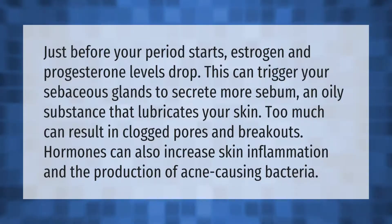Just before your period starts, estrogen and progesterone levels drop. This can trigger your sebaceous glands to secrete more sebum, an oily substance that lubricates your skin. Too much can result in clogged pores and breakouts. Hormones can also increase skin inflammation and the production of acne-causing bacteria.